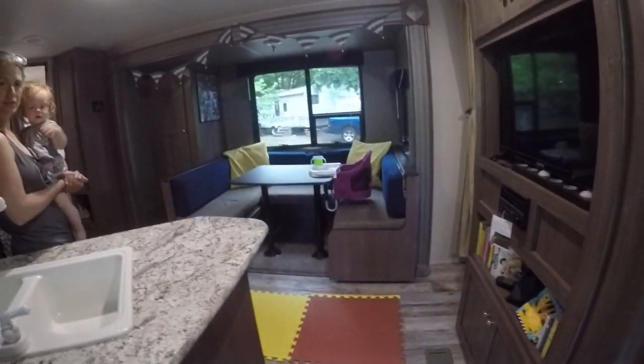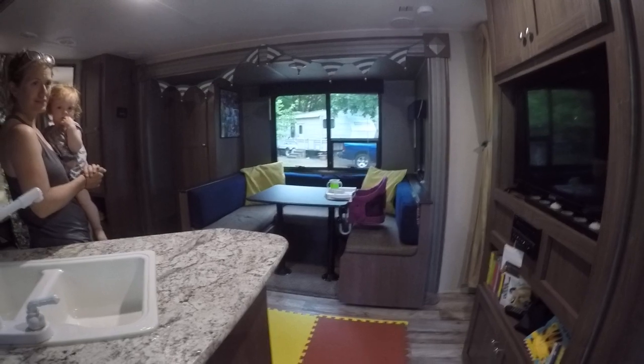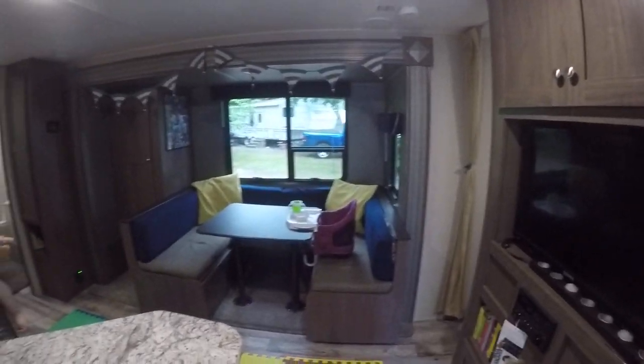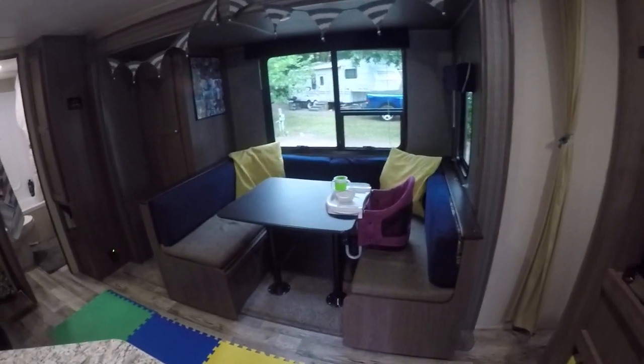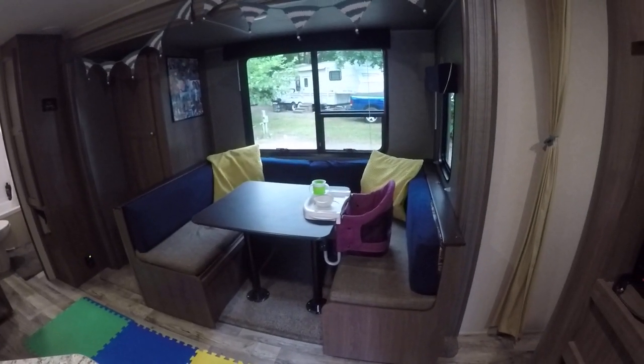Here's the interior of our Keystone hideout with a left-hand slide. As we come in, you can see the dinette which can be set up in two different ways. Here it is set up for dining.